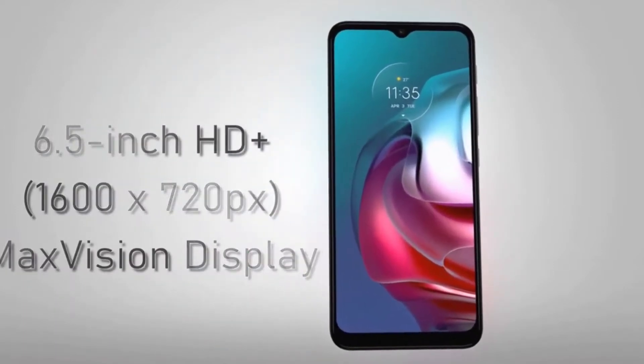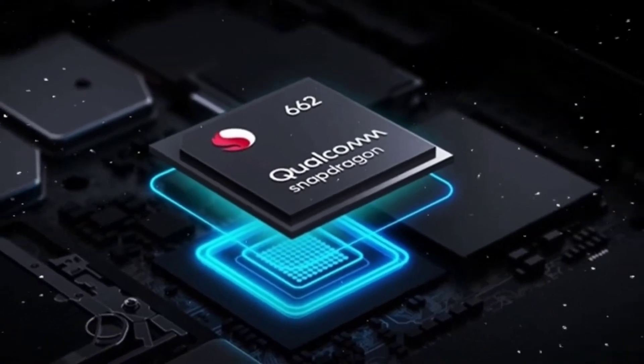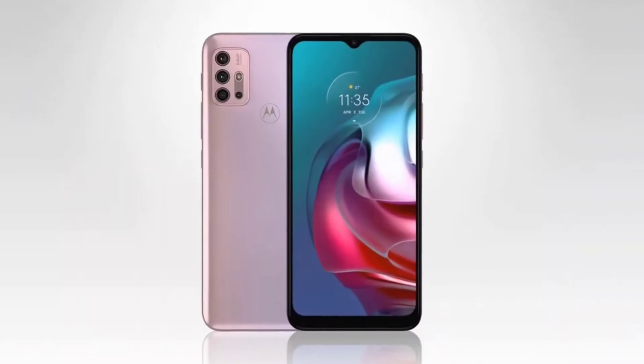Motorola Moto G30 comes with a 6.5-inch display and it is powered by Qualcomm Snapdragon 660 processor and it comes with 4GB of RAM. It runs on Android 11 and it is powered by a 5000mAh battery which supports fast charging.